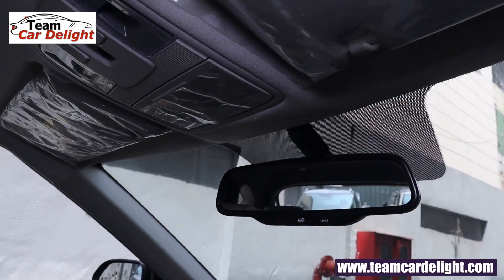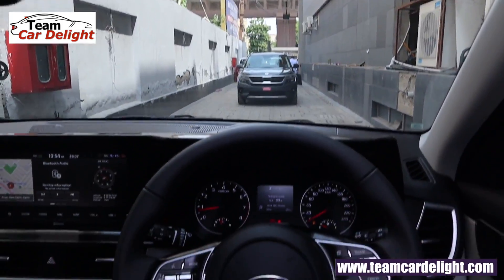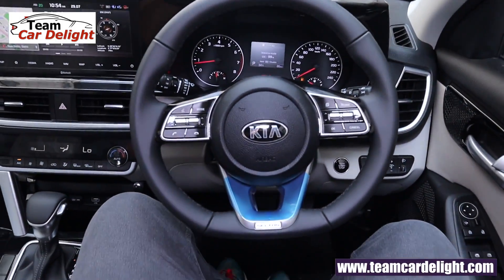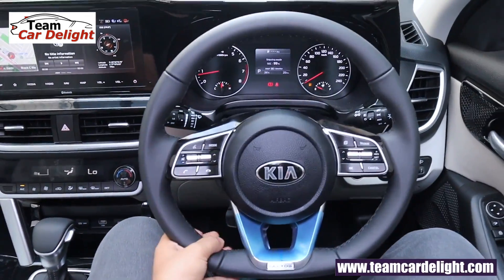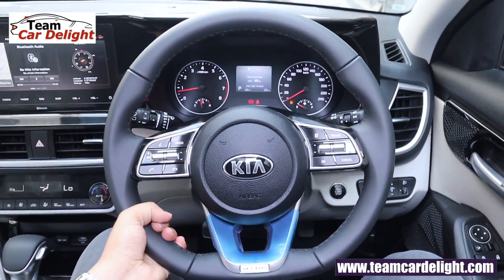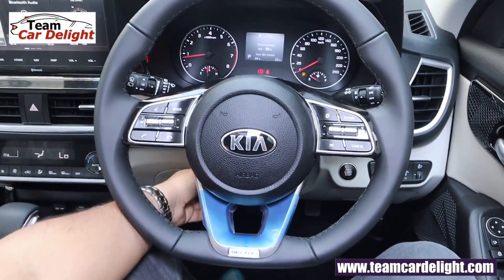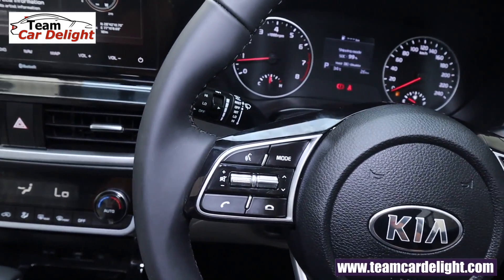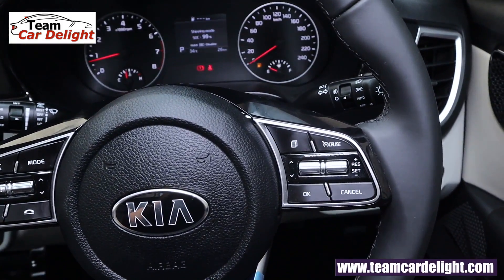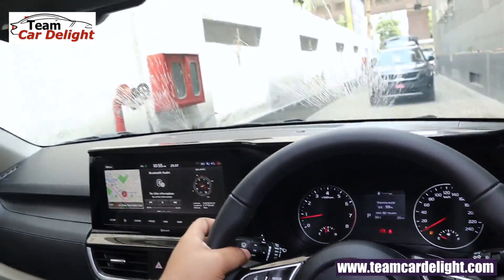You get SOS, RSA, and UVO telematics. There is a toll receipt holder. This is a leather wrap flat bottom steering wheel offering superior grip with tilt and telescopic adjustment. On the left side you get voice command controls, Bluetooth calling controls, and audio controls. On the right side you get cruise control and MID screen controls, headlamp controls, and wiper controls with wiper washer spray.